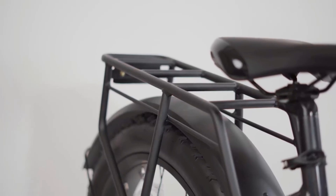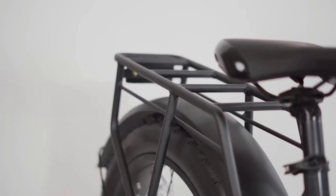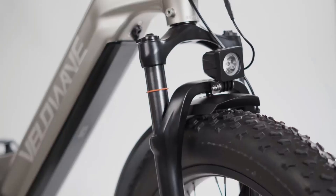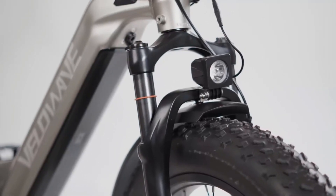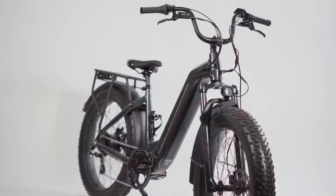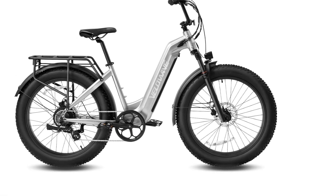The top tube features a modest matrix display that shows your current speed, whether the bike is locked, the battery level, and any warnings. It can be difficult to see in intense sunlight, but if you want to ride long distances you can check your battery level using the bike's mobile app.